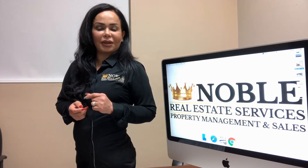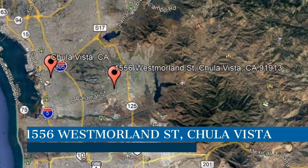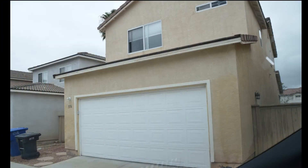Check out this available property and make it yours today. This property is located at the address on your screen. It features 1,615 square feet of living space and windows that let in tons of natural light.